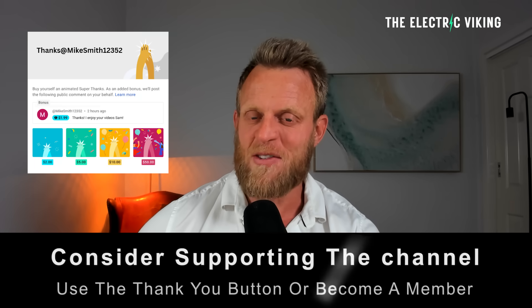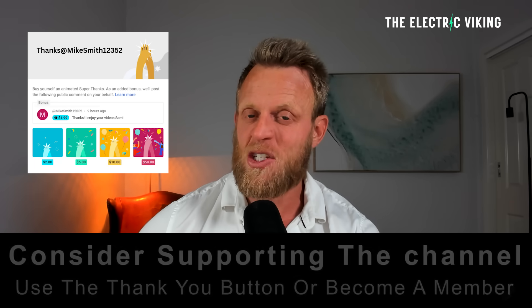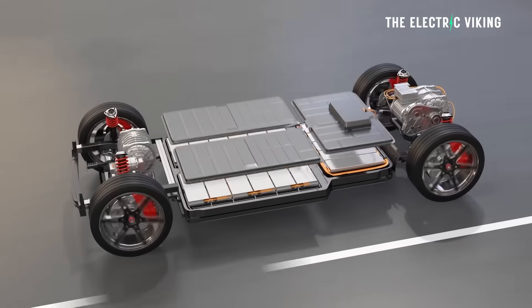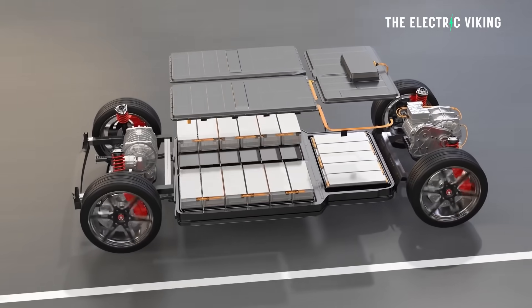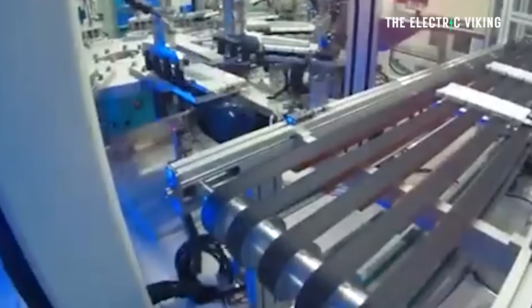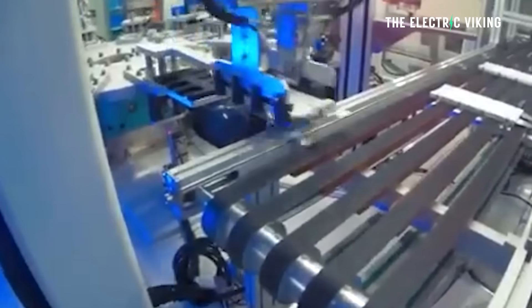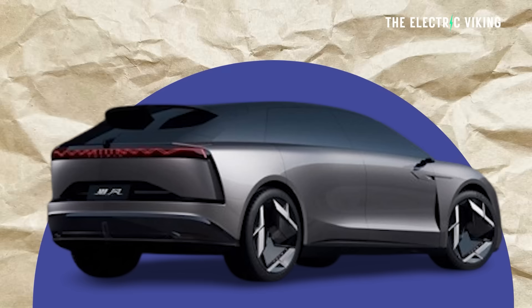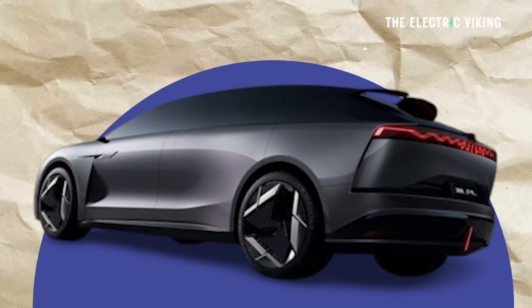Hello, my friends, welcome to the channel. I'm Sam Evans, you're watching The Electric Viking. Recently Chery's XC brand announced it will be the first to equip its electric vehicles — not electric motorbikes — with solid-state batteries. This new vehicle will be called the Li Feng.